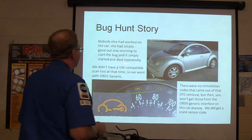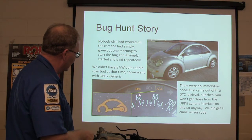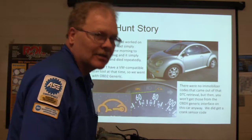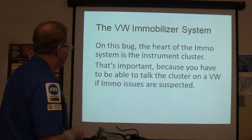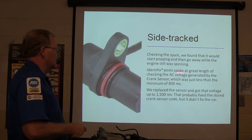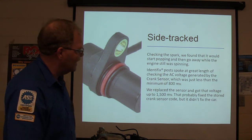Here's a bug-hunt story — a Volkswagen Bug. The owner went out one morning and it started and died. We didn't have a VW-compatible scan tool at that time. We got a crank sensor code but no immobilizer codes on OBD2 generic — you don't get immobilizer codes on generic OBD2 a lot of times. The heart of the immobilizer system on a VW is the instrument cluster — you have to be able to talk to the cluster if immobilizer issues are suspected. We checked spark and found it would pop and go away while the engine was spinning. Identifix noted to check the AC voltage from the crank sensor — it was just under 800 millivolts when it should be higher. We put a new sensor on and got voltage up to 1,500 millivolts, but that fixed the code without fixing the car.